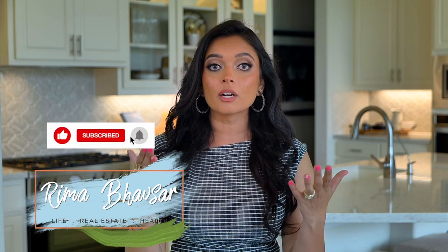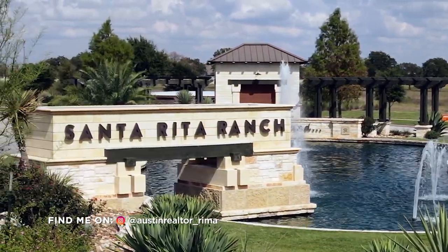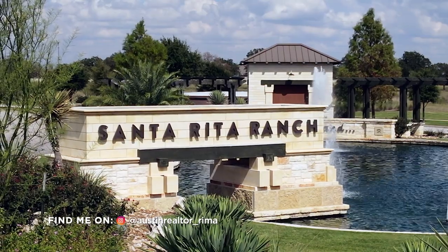Hi guys, this is Reema here. Welcome to my channel. For those of you who are new to my channel, don't forget to press that subscribe button and like the channel, as you will get to learn about Austin, lifestyle, and surrounding communities. Today we are here in a master plan community called Santa Rita Ranch, here in Liberty Hill, Texas, which is located north of Austin. Let's go ahead and get started.